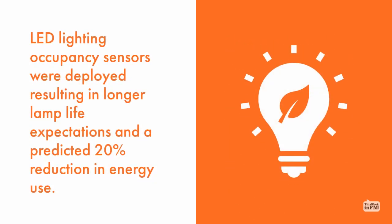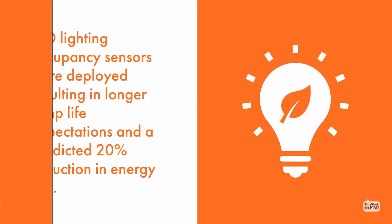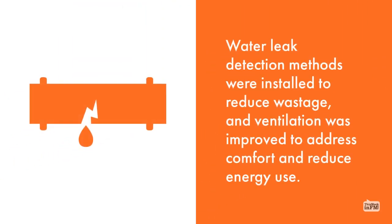LED lighting occupancy sensors were deployed, resulting in longer lamp life expectations and a predicted 20% reduction in energy use. Water leak detection methods were installed to reduce wastage, and ventilation was improved to address comfort and reduce energy use.